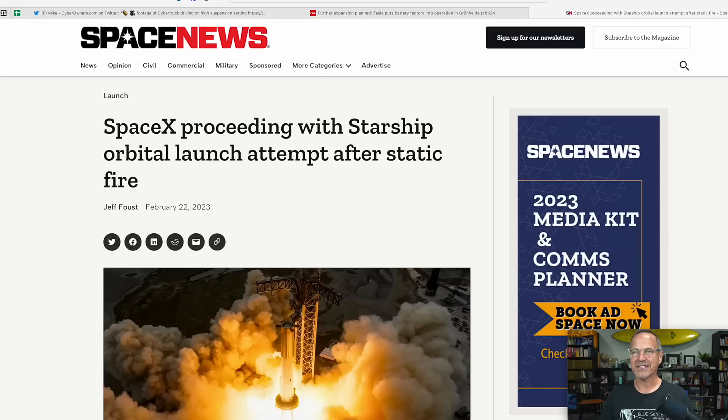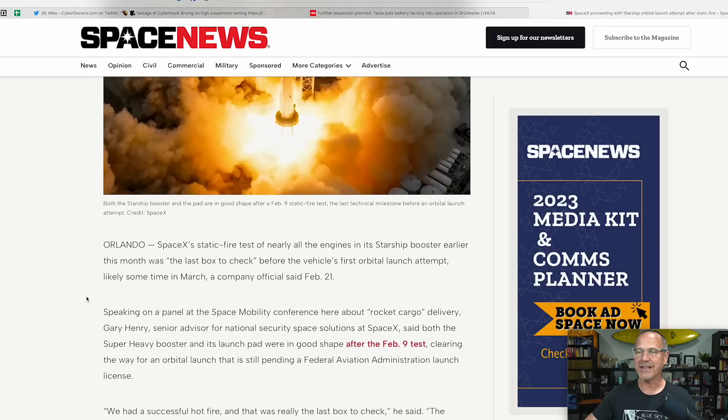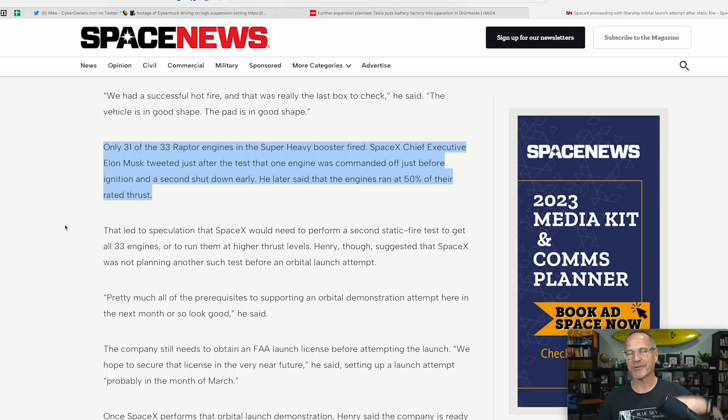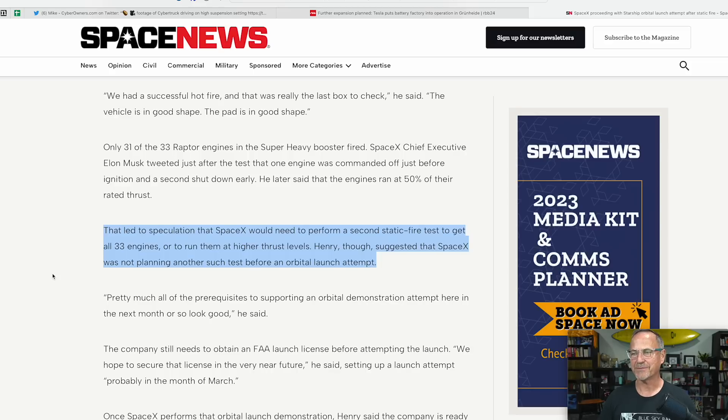The last big news today has to do with SpaceX, not Tesla: SpaceX is proceeding with a Starship orbital launch attempt after the static fire. It looks like they are not going to do another static fire. The static fire test of nearly all the engines of the Starship booster earlier this month was 'the last box to check' before the vehicle's first orbital launch attempt, likely sometime in March. Only 31 of 33 Raptor engines fired — one was commanded off before ignition and a second shut down early. The engines ran at 50% rated thrust, leading to speculation about a second static fire, but SpaceX is not planning another one before the orbital launch attempt.